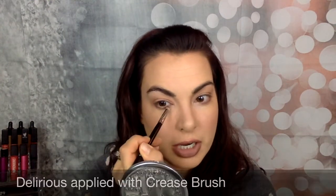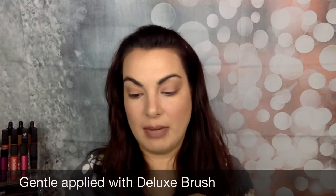I'm going to take my crease brush and dust that along my lower lash line just to kind of smoke it out and bring the look full circle — literally around your eye. Then last but not least, I'm going to go back in with my deluxe brush and take Gentle, which is a really nice light pink champagne color. I press that right in the inner corner and along the inner lower lash line — that's just going to help brighten everything up. Super easy peasy. I love this palette.